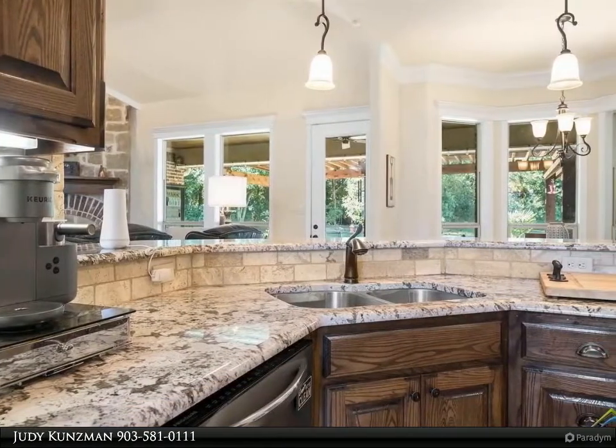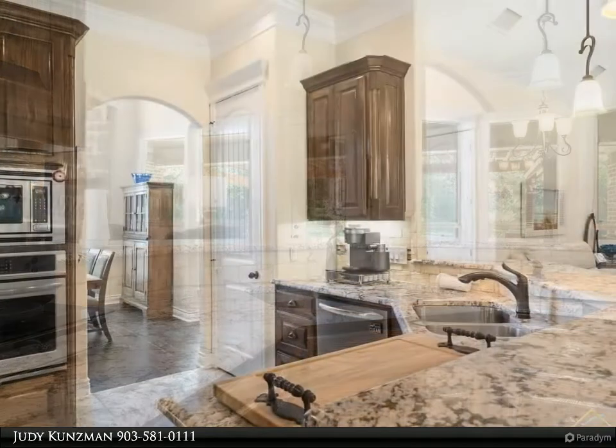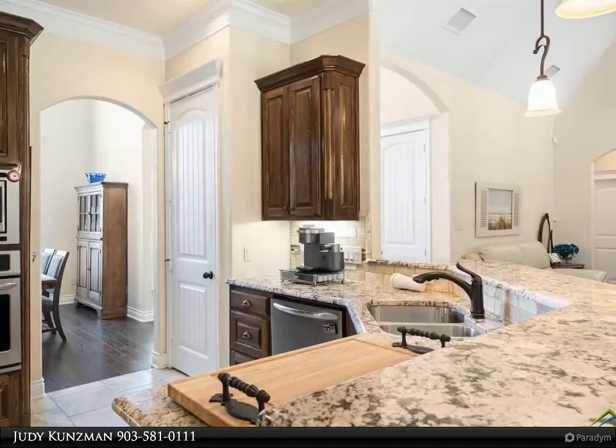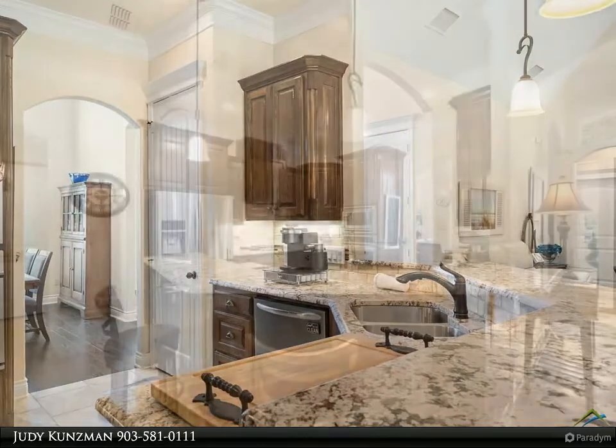The master bath is appointed with granite countertops with double sinks, oversized shower and jetted tub, walk-in closet with built-ins, separate water closet, and linen closet.